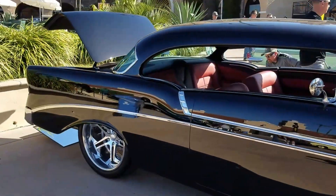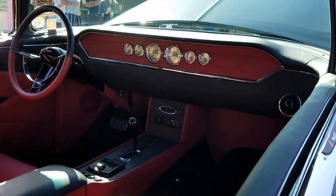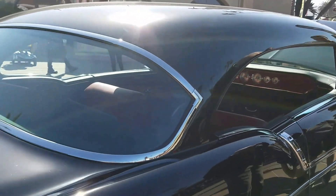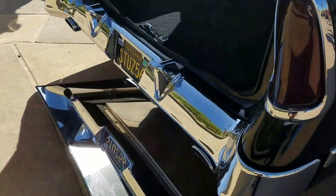The finish is excellent, there's no flaws, no scratches, no runs, no drips. And if you remember back a few months ago, I did a video when I was in the shop of this awesome, pure, customized '56 customized Bel Air.